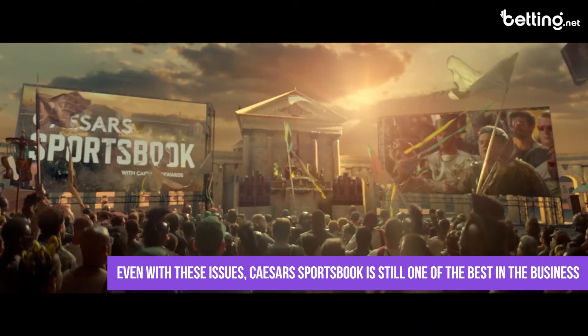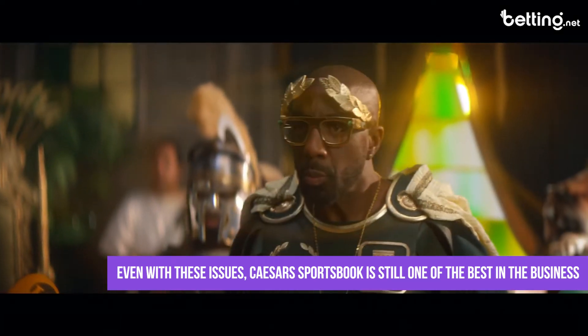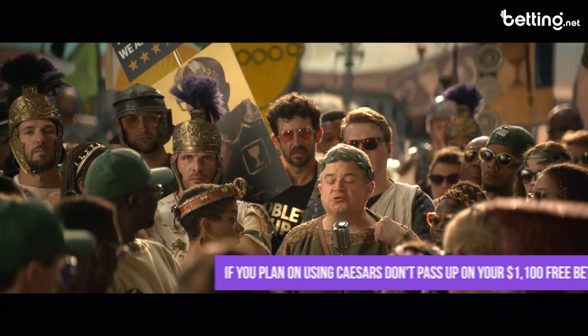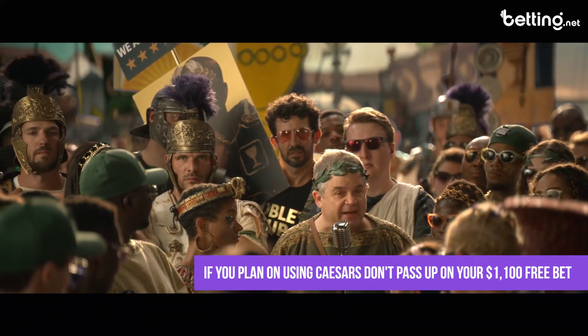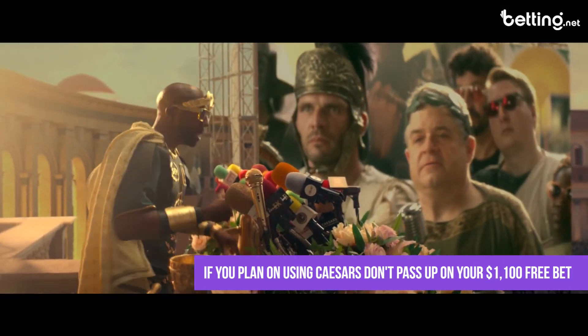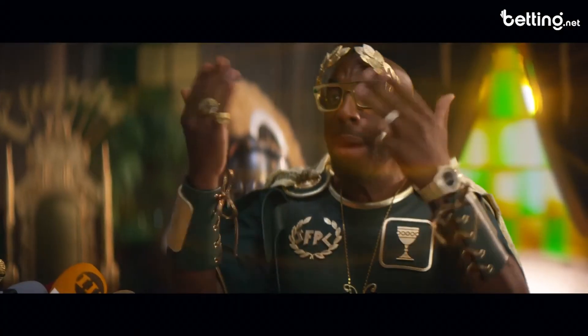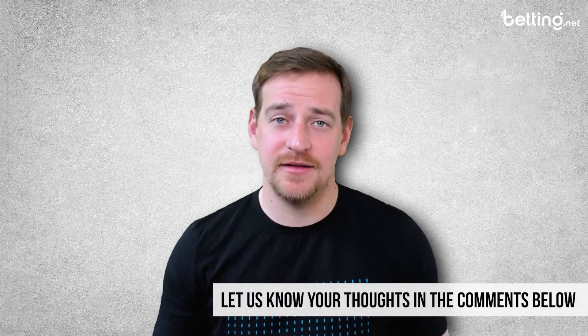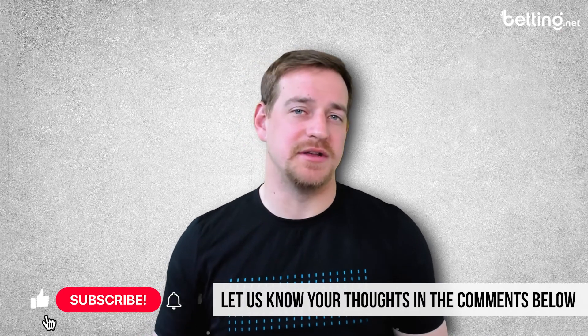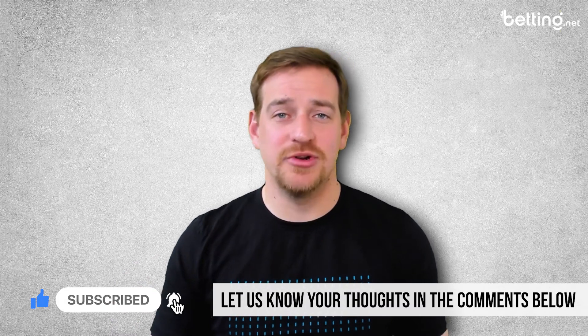Even with the issues I listed above, overall I'd still recommend this sportsbook to anyone. If you think Caesars is the right sportsbook for you, be sure to click on the link in the video description below or head over to the website to get that exclusive $1,100 risk-free bet. What did you think of the review? Did we miss anything? What do you think of the Caesars online sportsbook? Let us know in the comments below and be sure to like and subscribe for even more sports and betting content.